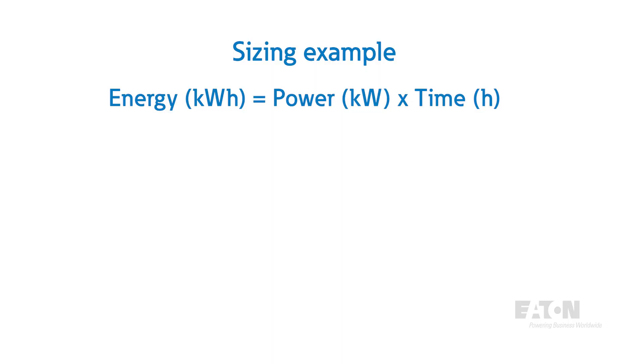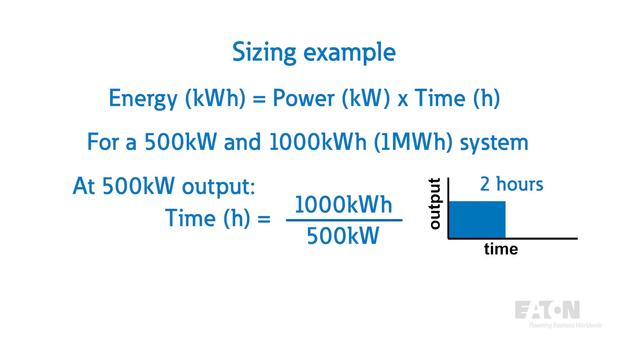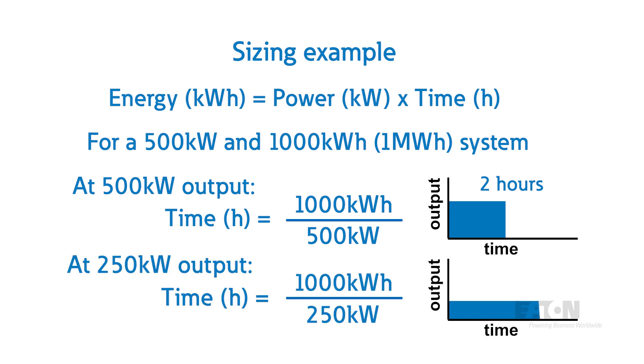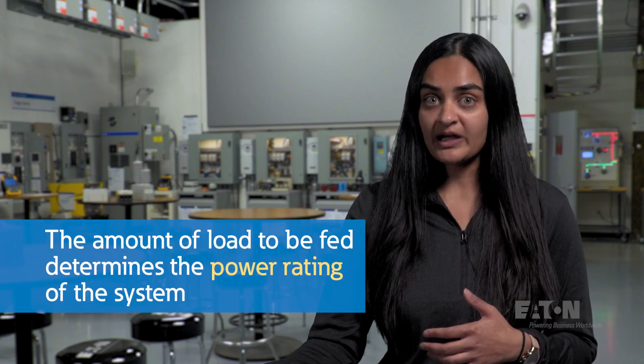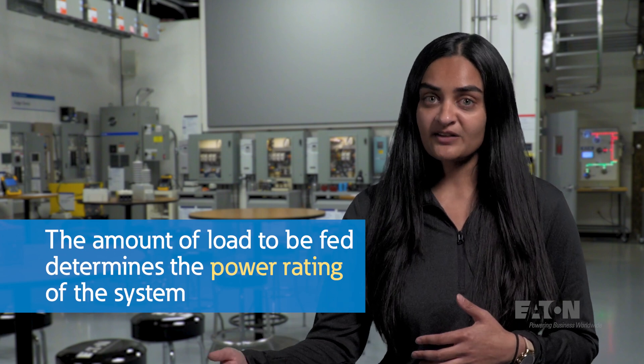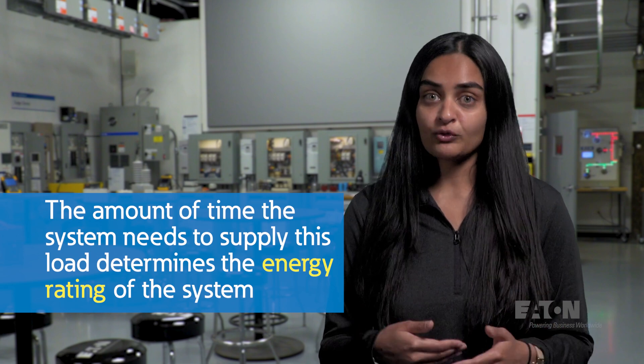As an example, if a BESS is sized as a 500 kilowatt, 1,000 kilowatt-hour (or 1 megawatt-hour) system, the system can output a maximum of 500 kilowatts for 2 hours. That same system would be capable of outputting 250 kilowatts for 4 hours. Understanding a site's power and energy requirements is important when sizing a BESS. The amount of load a user would like to supply power to will determine the power rating of the system, while the amount of time the BESS needs to supply those loads will inform its energy rating.